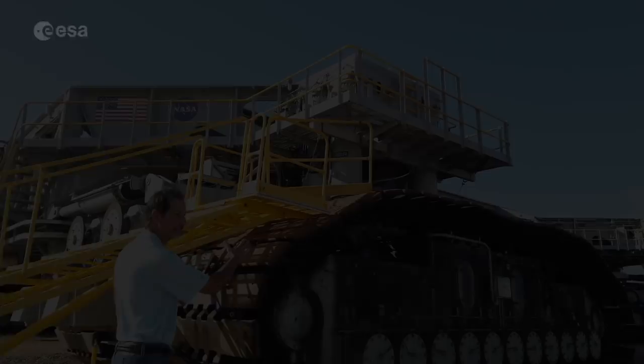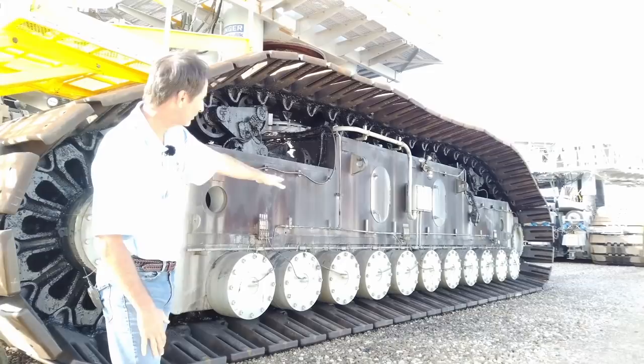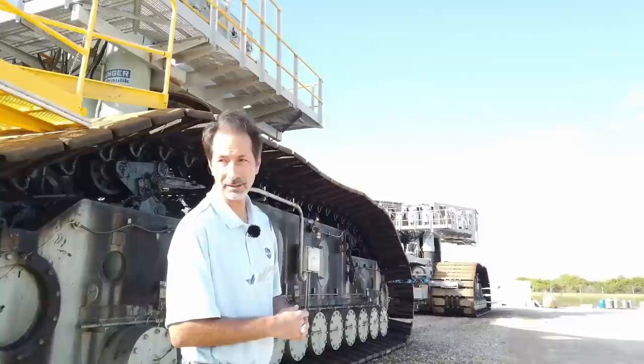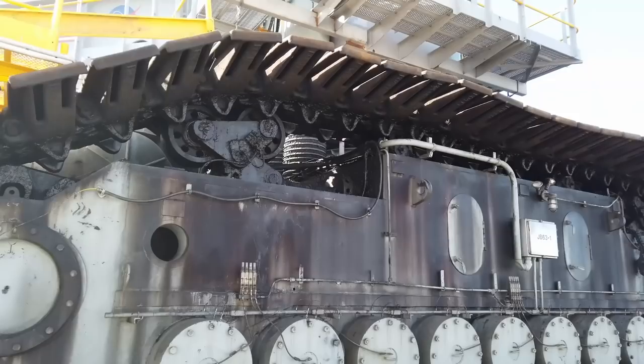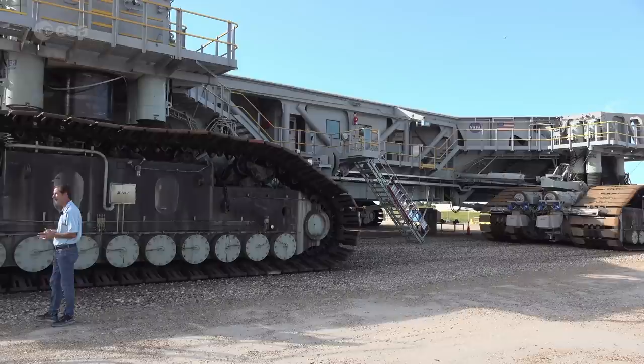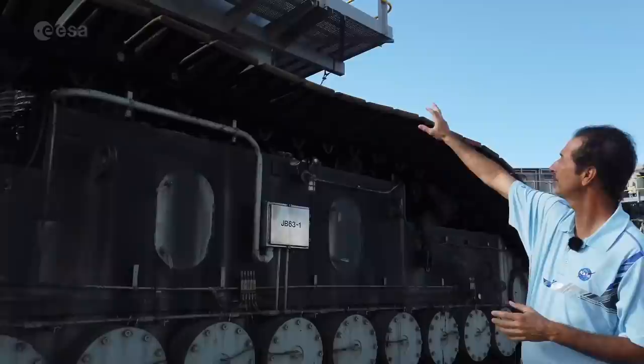They were originally designed for 12 million pounds. The requirement for SLS was 18 million pounds, so that's a 50% increase. Each corner — we call them a truck — consists of two tread belts, 57 shoes each. Each shoe weighs over 2,000 pounds, and they roll across 11 very large roller bearings underneath that we replaced when we modified this. We made them bigger and stronger to handle the extra weight. Right behind here, we have a gearbox — there are 16 of them on the crawler. They were all rebuilt and all the bearings were replaced. This structure right here is actually hollow inside — we had to go in there and weld more steel in to strengthen it.